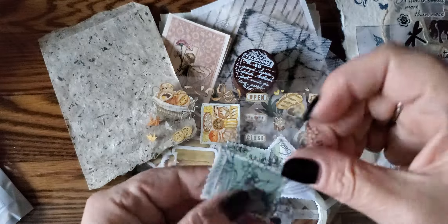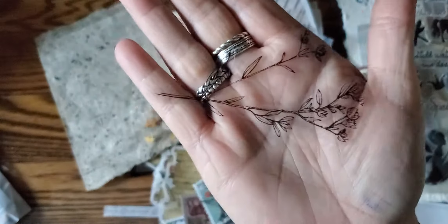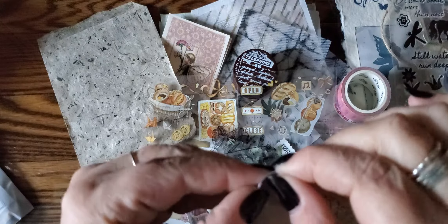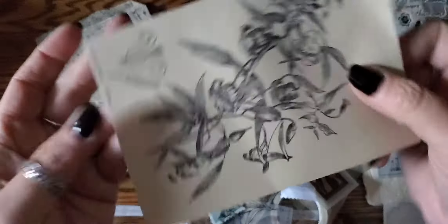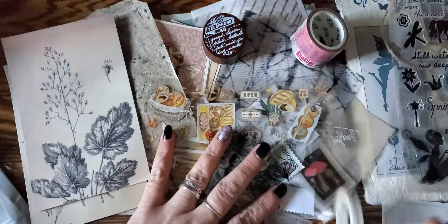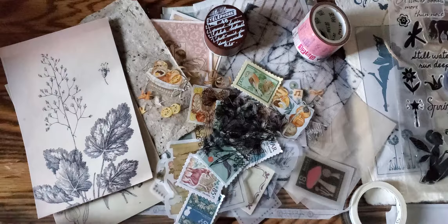That one's stuck to this clear one. I love these, they are really nice. I think this is a sticker — a sticker background. And a second one. The florals really make me excited. I made a big old mess. I can never do this and keep it clean looking, but I love it and it makes me happy.